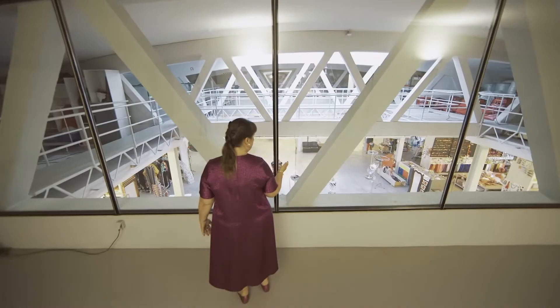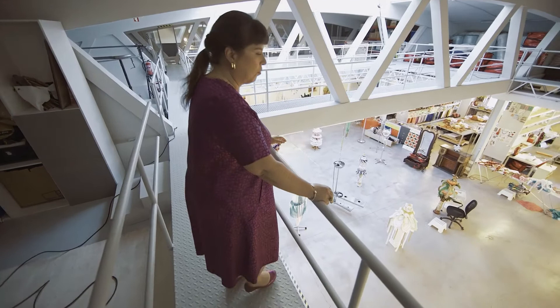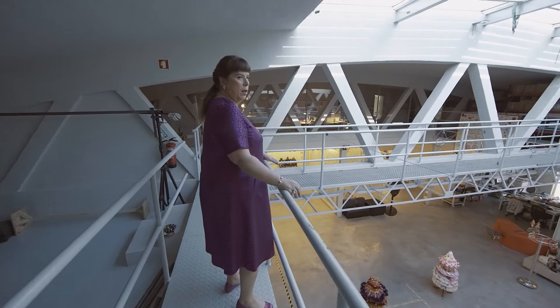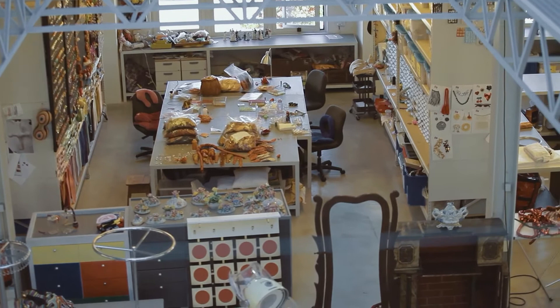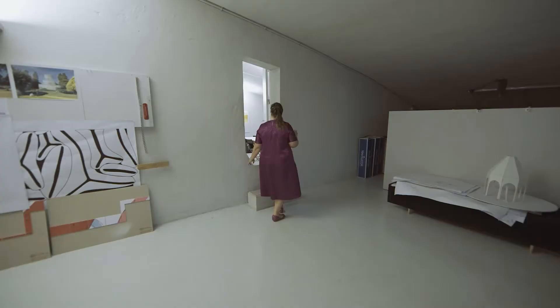This is the last level of the studio — we are here at the fourth floor. From here you can have an overview of the different groups and the different crafts. Many times we have to work from this area — we bring pieces up and have to embroider from this level. So this is also a working area of the studio; many times we take pieces and finish them from here.